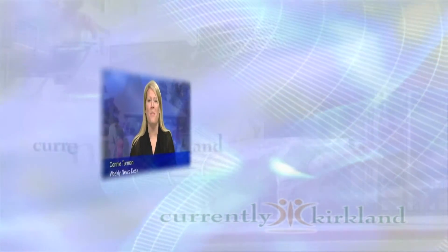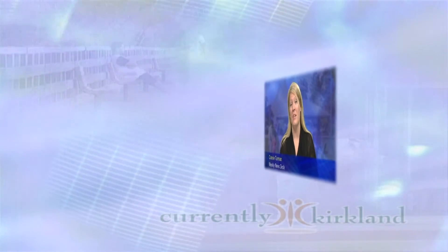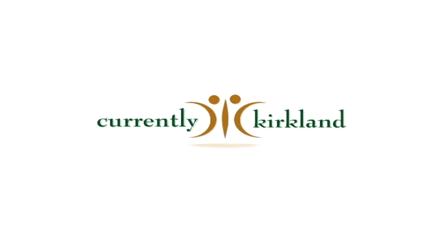Currently Kirkland, your source for city news and events in the community. With Connie Turman at the News Desk. Stay up to date with weekly news reports and what's happening in Kirkland. Now, here's Connie.